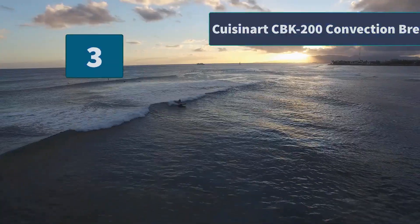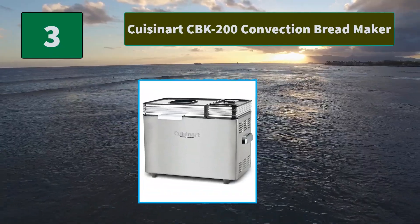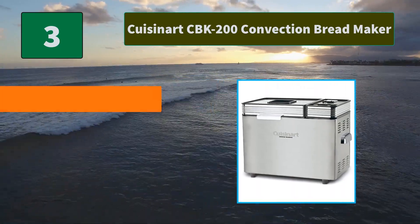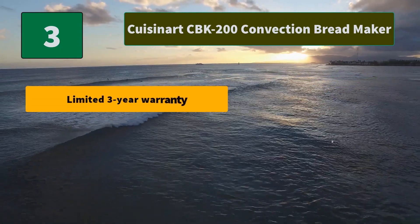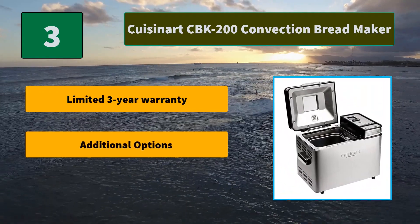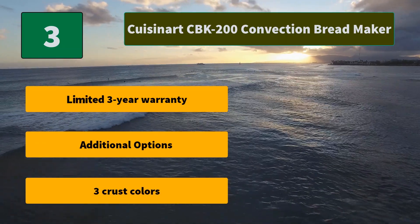Number 3: Cuisinart CBK-200 Convection Bread Maker. A special menu option takes basic dough through several long, slow, cool rises for chewier textures and rustic crusts. Also offers low-carb and gluten-free preset menu options and recipes. Main features include a limited 3-year warranty, additional options, and 3 crust colors.